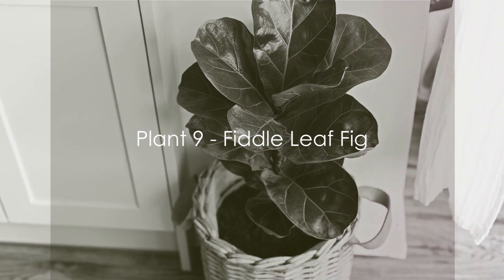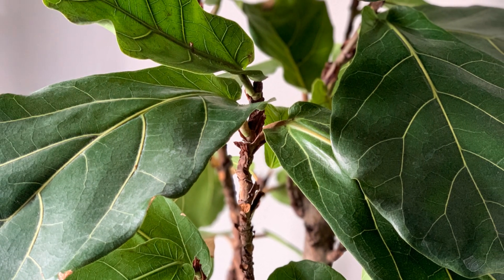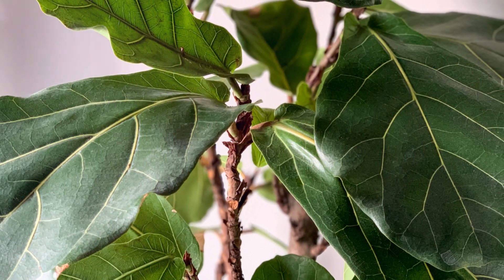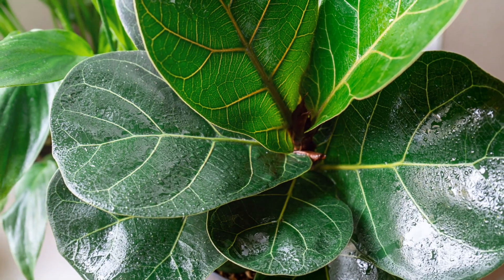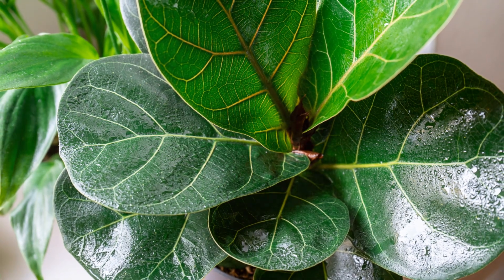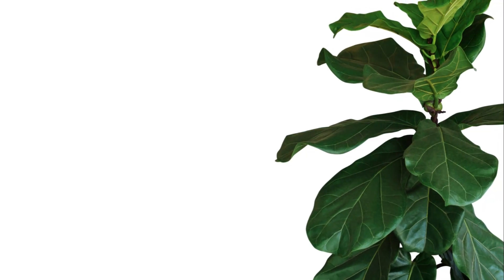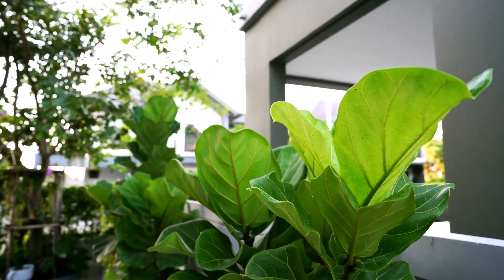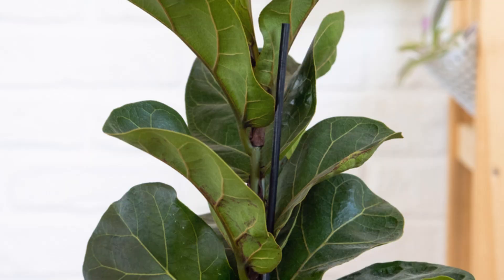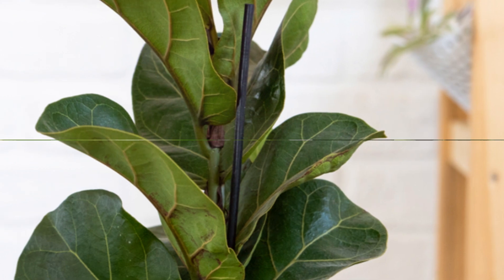Our runner-up at number 2 is the trendy Fiddle Leaf Fig. Its popularity isn't surprising given its large sculptural leaves that can transform any space into a lush, tropical oasis. This plant appreciates a good drink of water and a spot where it can bathe in bright light. It's a bit of a giant, with the potential to reach up to 10 feet indoors. But remember, it's not pet-safe. The Fiddle Leaf Fig is a true showstopper and a favorite among interior designers.